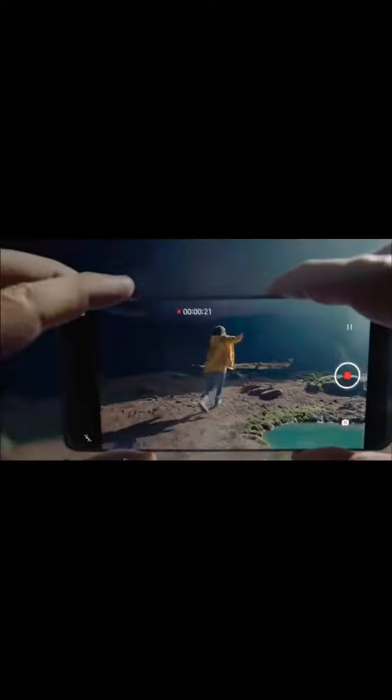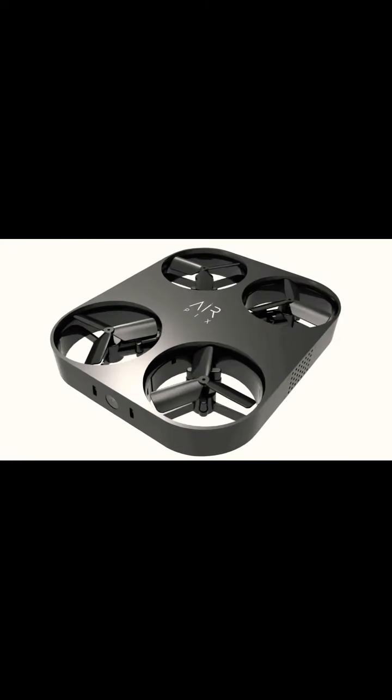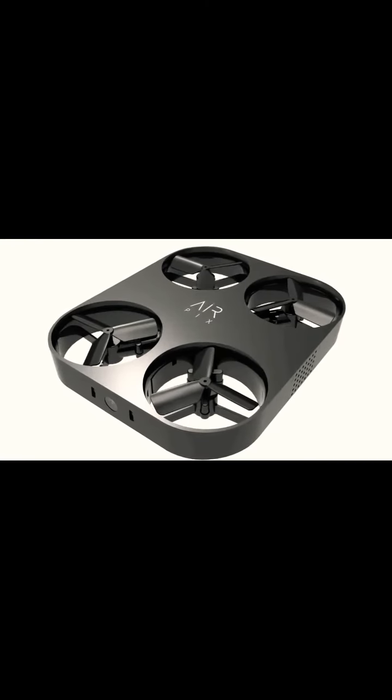Another interesting aspect regarding this flying camera is the inclusion of two infrared sensors on different sides of the module. These sensors could serve many different functions, but their primary objective is likely to keep the small drone from bumping into other objects when flying. This flying camera could feature an automatic follow mode where it follows the user and flies automatically. It might also support air gestures as well.